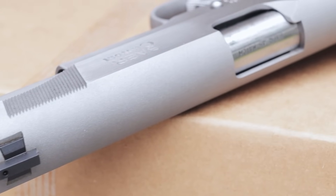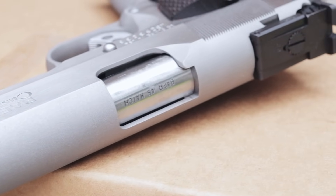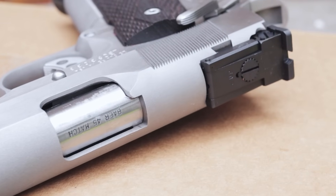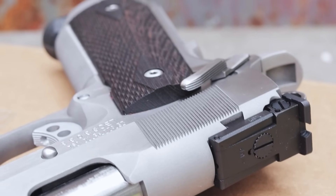Les Baer has created the Les Baer Custom in 1991. The Les Baer has been around 33 years, and has a 40-year heritage, which is still rooted in the 1911 platform.